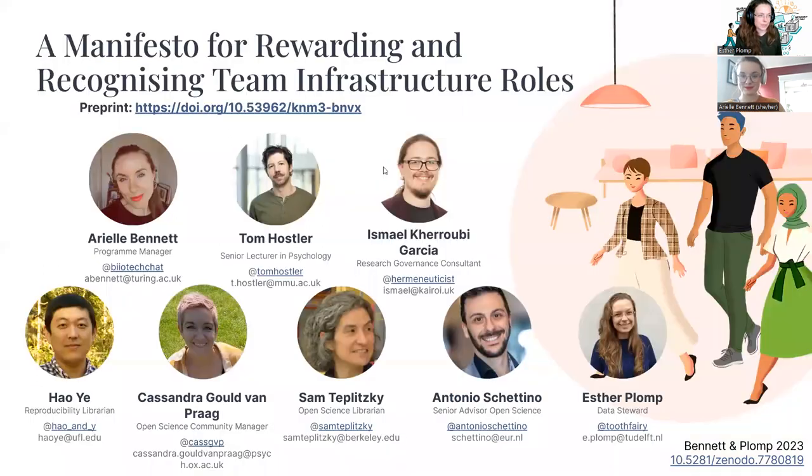Today we'll talk about rewarding and recognizing team infrastructure roles, but this is heavily based on work that we've been collaborating on with several co-authors, which are listed in the slides, in a work called a manifesto for rewarding and recognizing team infrastructure roles. We have a preprint out, so anything we touch upon you can read in more detail there.